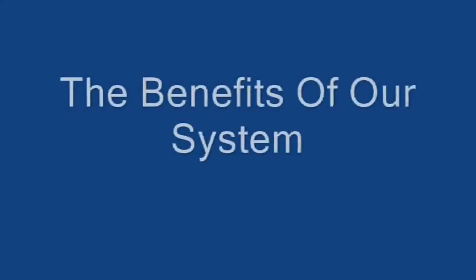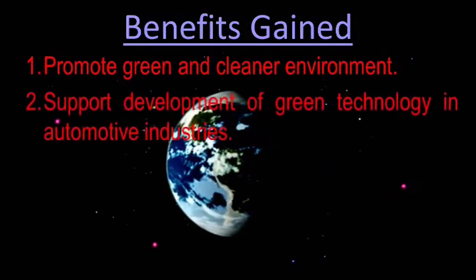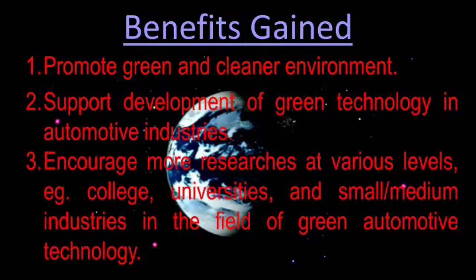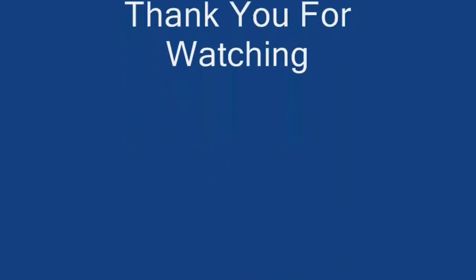The benefits gained from our project include: promoting a greener environment, supporting green technology development, and attracting more researchers in the relative field of study. Thank you for watching, and hope you enjoy the video.